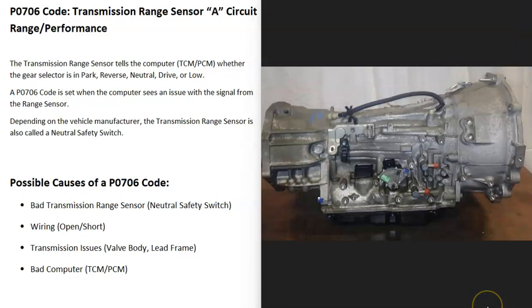The next cause on the list is some kind of transmission issue, such as a problem with the valve body, or if your transmission has a lead frame, some kind of issue going on with it. Usually with a P0706 code it is going to be that the range sensor has gone bad or there's some kind of wiring issue, but there might be something else going on with the transmission causing the problem.